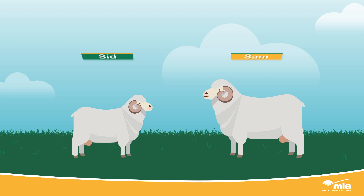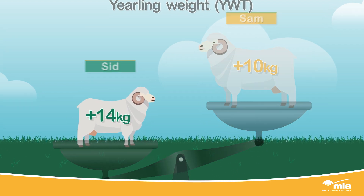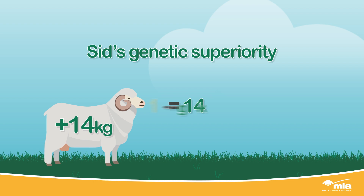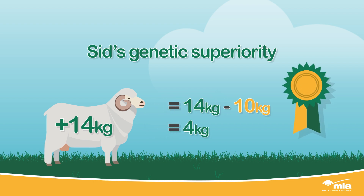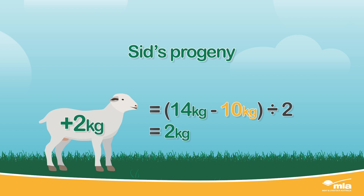Let's take the ASBV for yearling weight. Sam is actually physically heavier and older than Sid, but their genes tell a different story. With Sam's ASBV for yearling weight at plus 10 kilograms compared to Sid's at plus 14 kilograms, the physically younger and lighter Sid is actually 4 kilograms genetically superior to Sam for this trait. Since Sid's progeny will receive half their genetics from dad, his progeny will on average be 2 kilograms heavier than Sam's at yearling age.